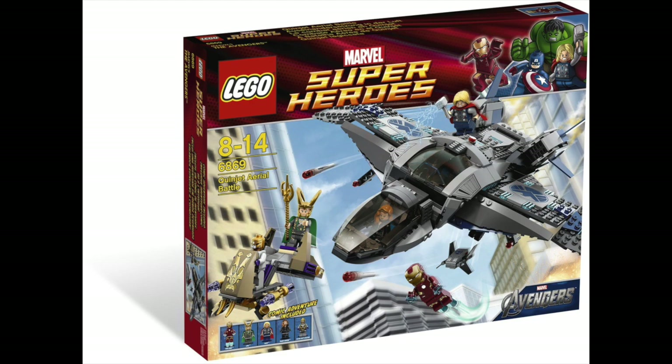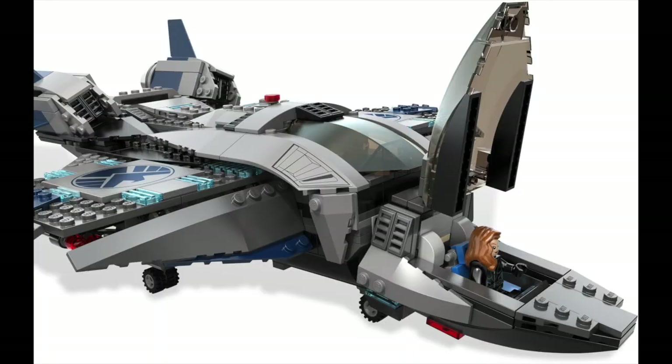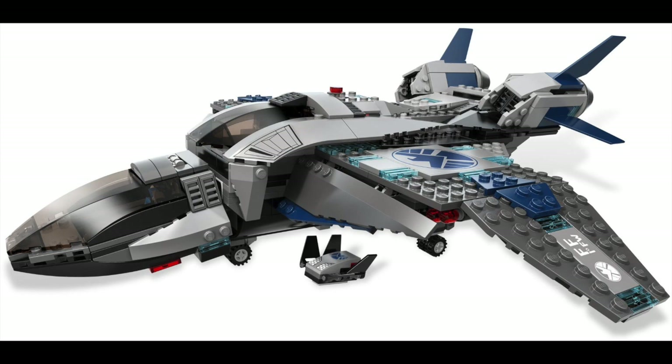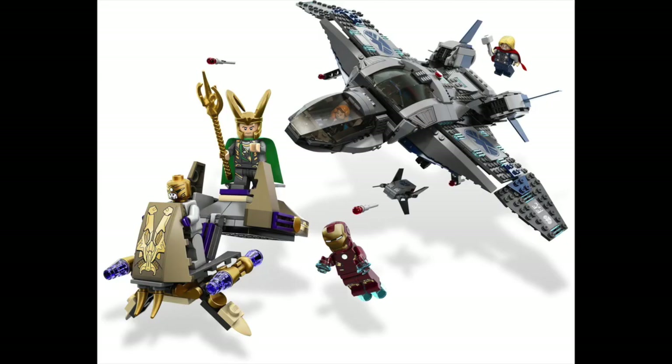At number four, we have the 6869 Quinjet Aerial Battle Set. This set had 735 pieces and it retailed for $69.99. This set came out back in 2012 — it was one of the sets for the very first Avengers movie and one of the first Marvel sets to ever come out. It's always been one of my favorites and I think it always will be. Looking back at these old sets has really made me miss the way things were — the Marvel sets just suck now. But the Quinjet from 2012 is absolutely amazing.